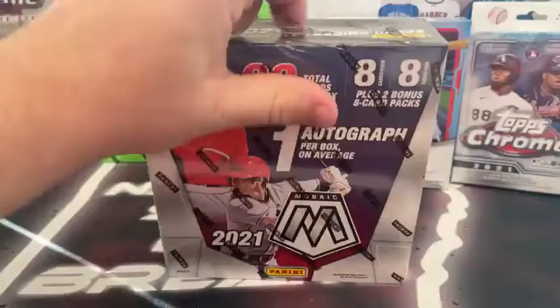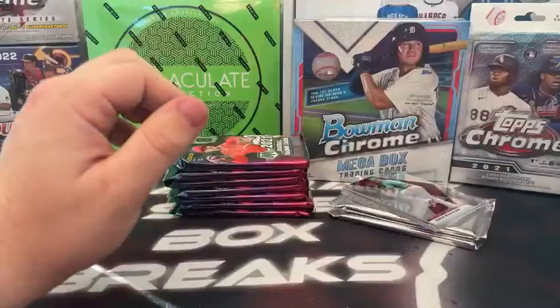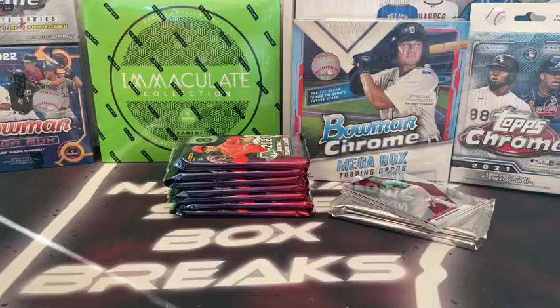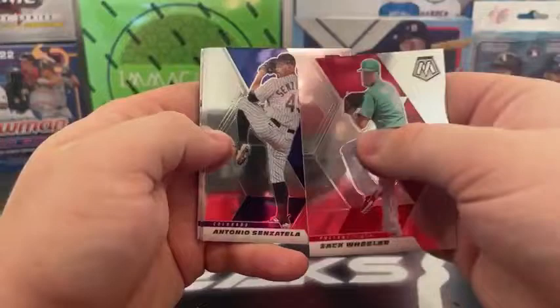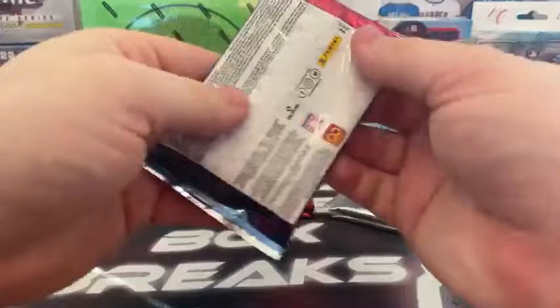We'll go to the Mosaic Mega now — 80 cards, 8 packs of 8 cards, plus two 8-card bonus packs. Looking for one autograph per box on average. You get two bonus packs: one with blue reactive, one with red reactive. We start with Zach Wheeler, Antonio Senzatella, Dallas Keuchel, Jim Ryu, rookie Koiari Ahara, Sixto Sanchez, a Silver Mosaic Nomar, and a vintage George Kelly.